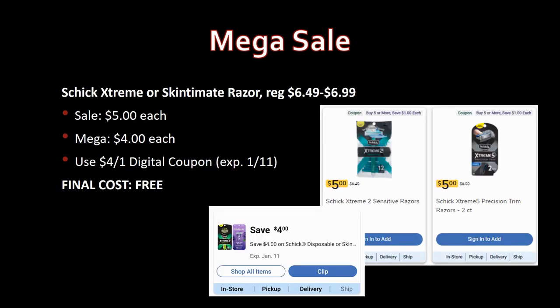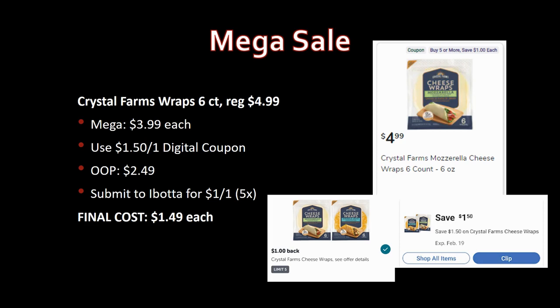If your store has been wiped on Febreze, no worries — we have through the 11th to grab this. Chic Extreme or Skintimate razors, regularly priced $6.49 to $6.99, on sale for $5, mega sale for $4. Use the four-off-one digital coupon, making them free. Just make sure you watch your receipts to confirm the savings.